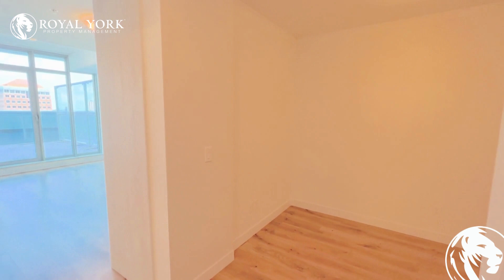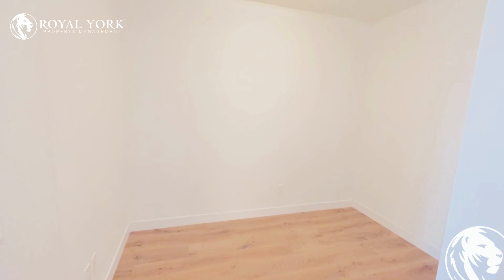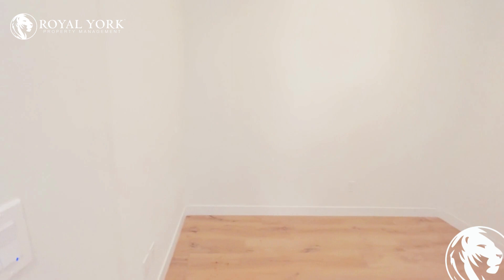We have a one-plus den here with a full bath as well and in-suite laundry. Here is our den, perfect for a home office setup. Very spacious with all your plugs already ready for you, including our Ethernet.